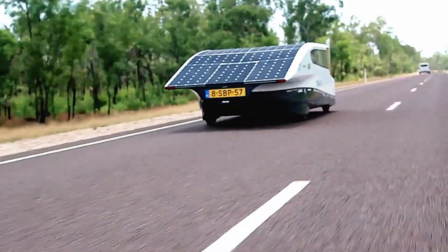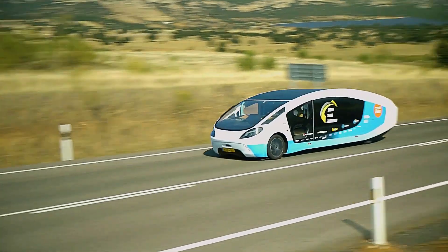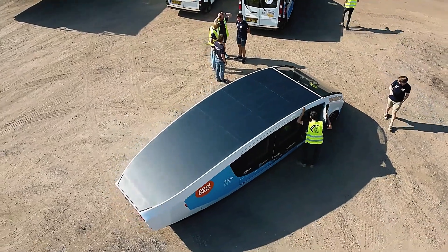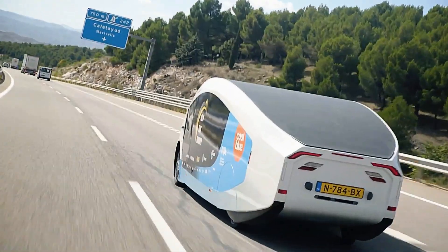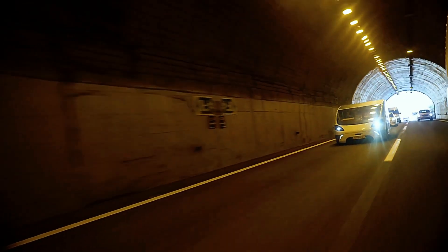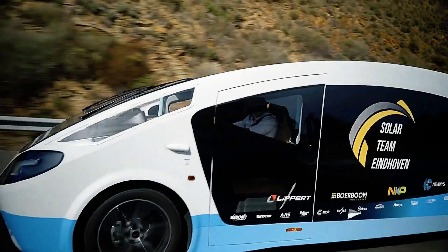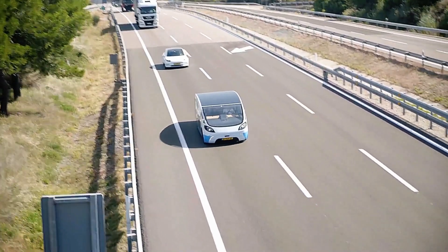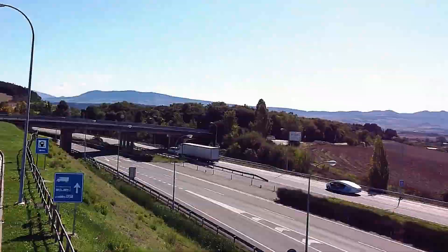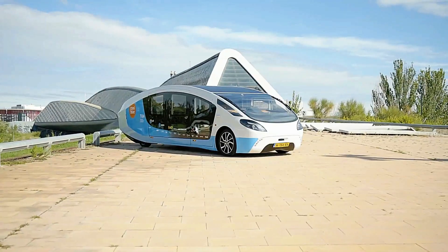The Stellaterra showcases remarkable durability, conquering not only paved roads but also rugged terrains, as proven during rigorous tests in Morocco, including the challenging Sahara Desert conditions. Its entire top surface is covered with solar panels, ensuring complete energy independence from conventional sources. Impressively, the Stellaterra achieves speeds up to 145 km/h and boasts a remarkable range of 630 km on a sunny day.